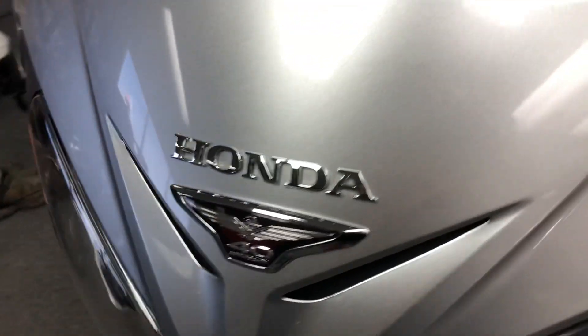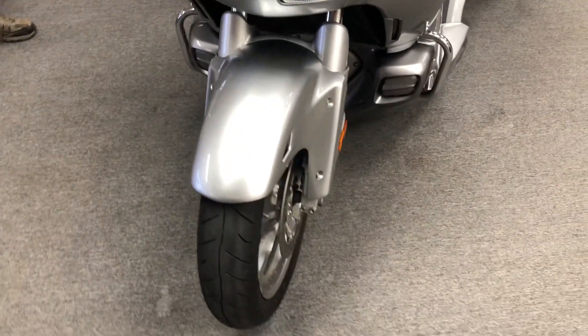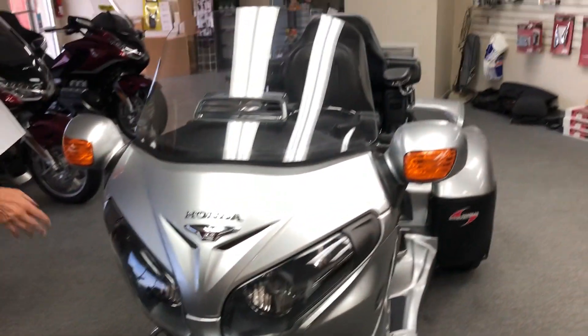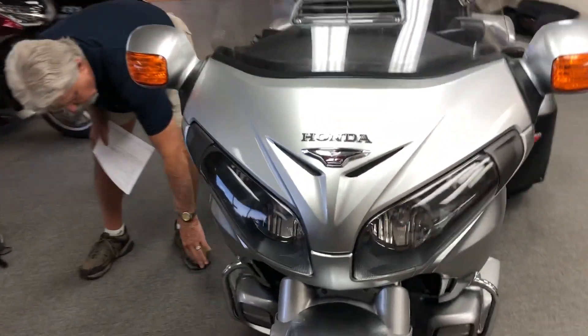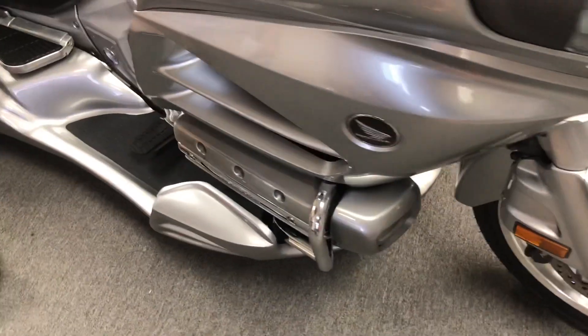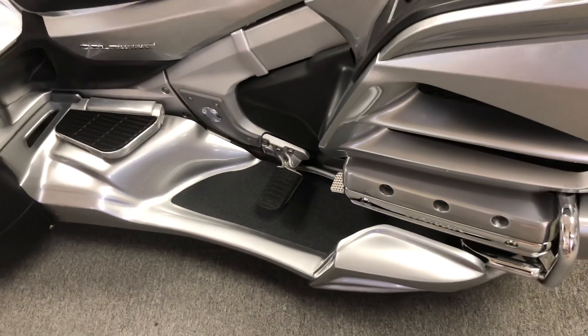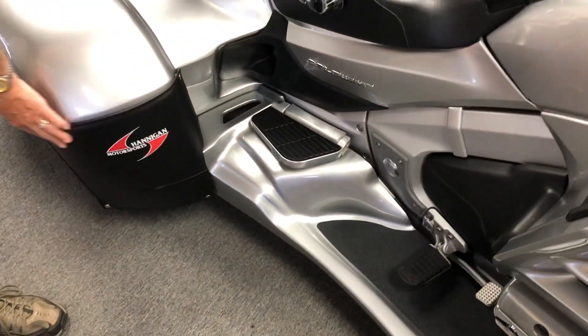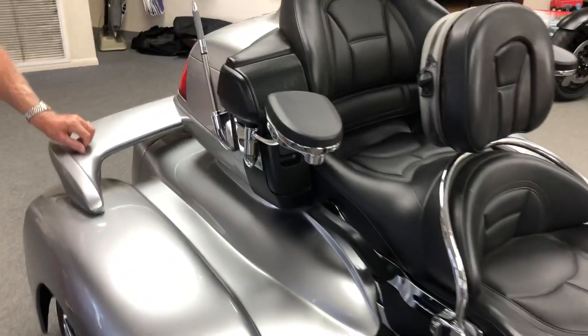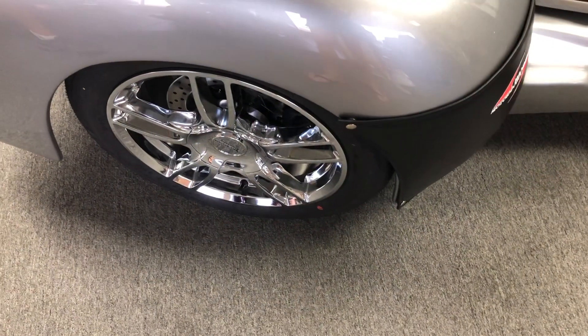When you get to the tri-conversion, which is a Hannigan — considered top of the line — the Hannigan has independent suspension. It's got the full weight-bearing running boards that are color-coordinated. It's got the Hannigan fender bras on it. This particular Hannigan has the whale tail spoiler on it, and the chrome American Racing wheels.